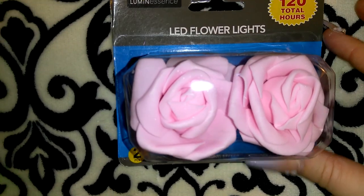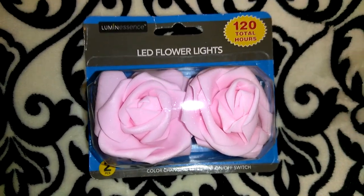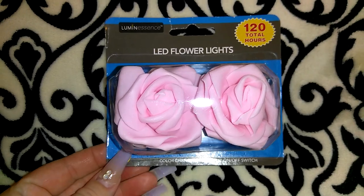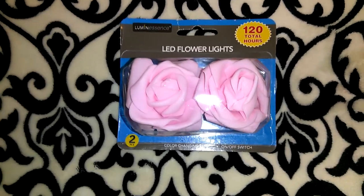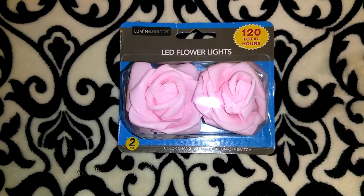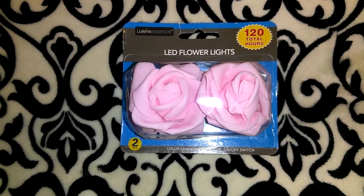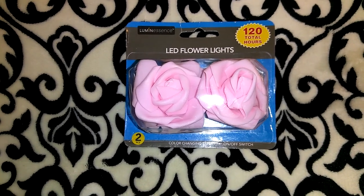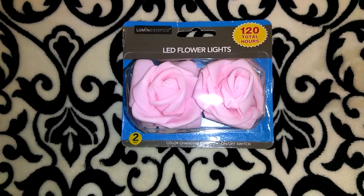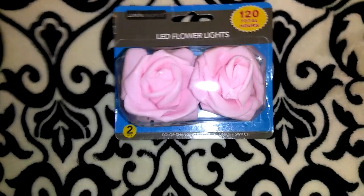The next item I got was a pack of these LED flower lights in the Luminescence brand. You get two of them and a total of 120 hours. I've purchased these exact LED flowers before. I got these to somehow incorporate into one of the Mother's Day gift baskets, because flowers are just pretty for Mother's Day. I believe they have those in pink, white, and maybe red, but I could be wrong.